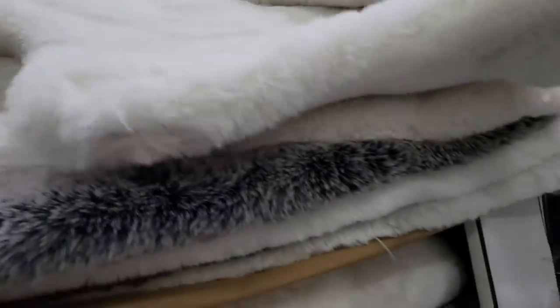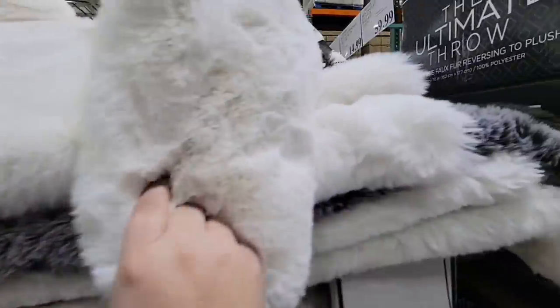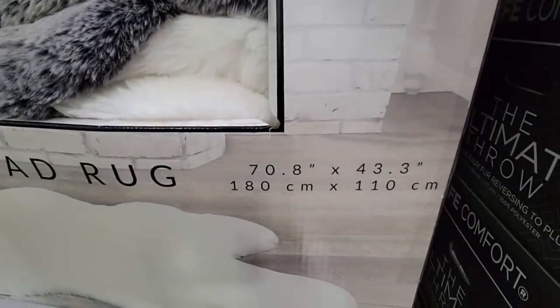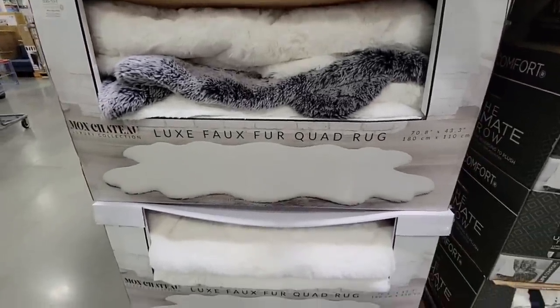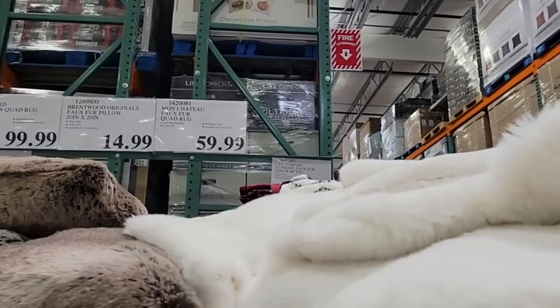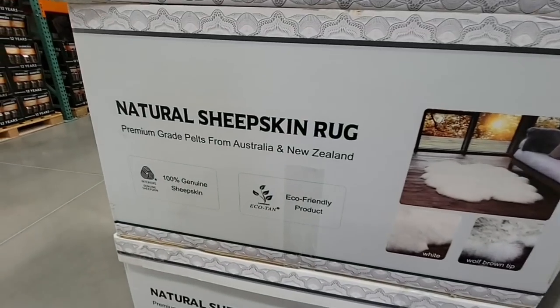Now these luxury faux fur rugs are so soft — oh my goodness, you just want to roll on the floor. Costco usually carries items like this every year; they go away and then come back. There look to be three colors: a brown, a gray, and a cream. They're about 70 by 43. They're $59.99, which is actually not a bad price for this type of rug. And since this is faux fur, if you're vegan or vegetarian, no animals were harmed.